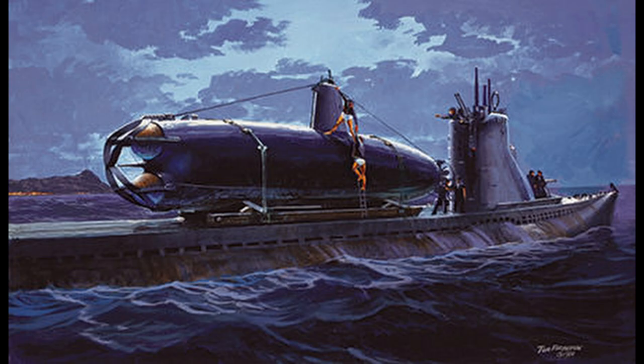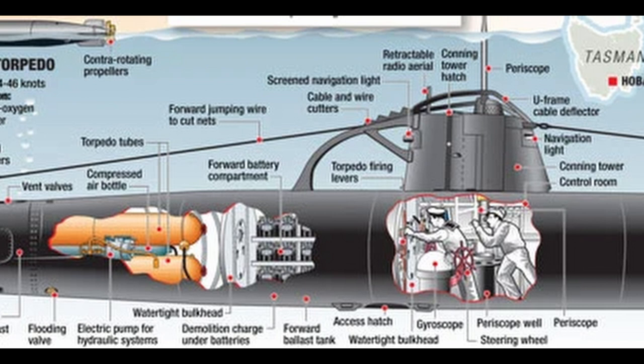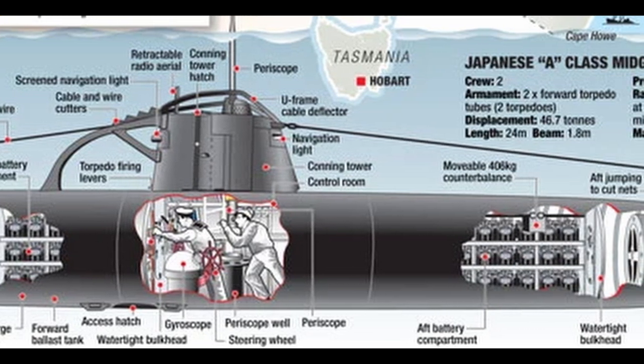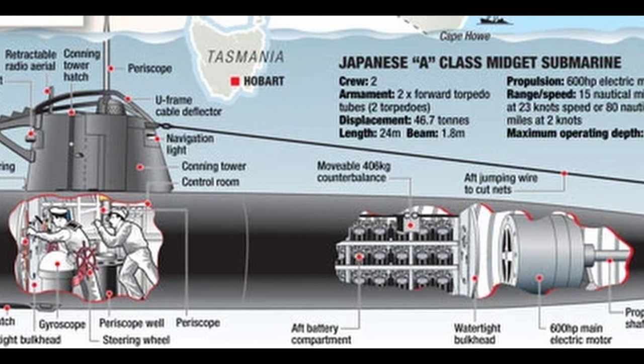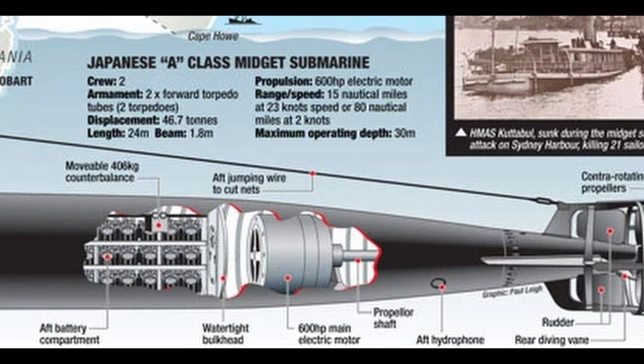The Type A Kohayatiki-class midget submarines were transported to near their targets by the large submarines as deck cargo. Despite their popular name, they were hardly midgets at all — they were 24 metres long. Each was armed with two torpedoes. Their two-man crews, like all Japanese fighting men, were prepared to die in striking the Emperor's enemies.